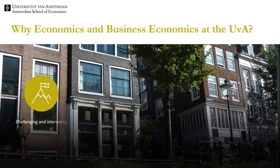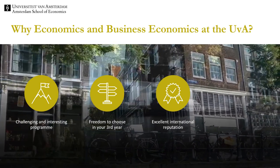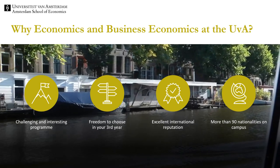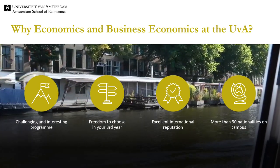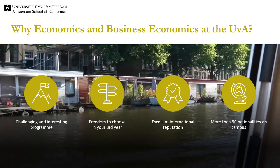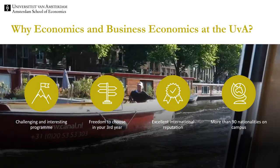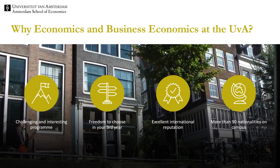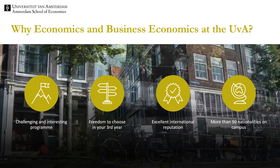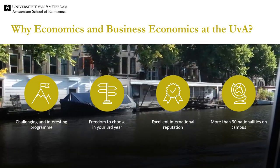You can study economics and business economics at other universities. Why should you choose to come to the University of Amsterdam? Let me highlight four reasons. First, we offer a challenging and interesting programme. Second, in the third year, you have a semester to follow your interests. Third, the University of Amsterdam has an excellent international reputation. And fourth, we have a very diverse teacher and student population. On campus, there are more than 90 nationalities, which makes our campus very lively.